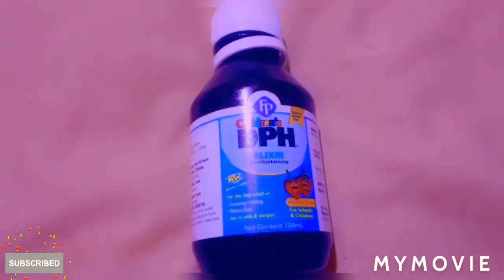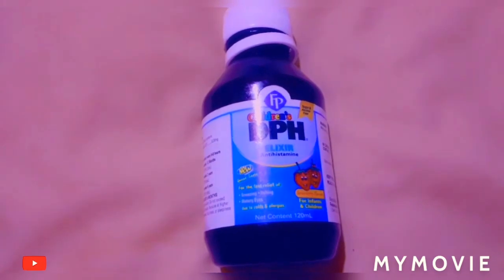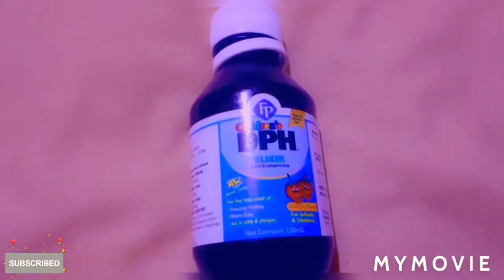Hey guys, welcome back to Jamaican Princess. If you want to learn about the children's PH Elixir, stay tuned and don't move a muscle.